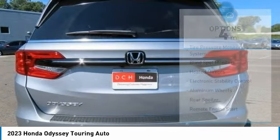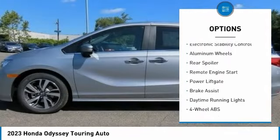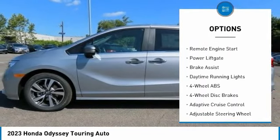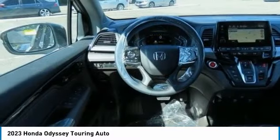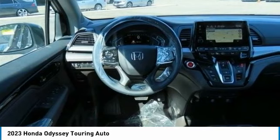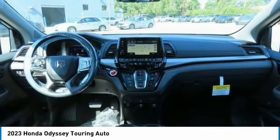Here are some of this vehicle's great options: tire pressure monitoring system, blind spot monitor, heated mirrors, electronic stability control, aluminum wheels, rear spoiler, remote engine start, power liftgate, brake assist, and daytime running lights.